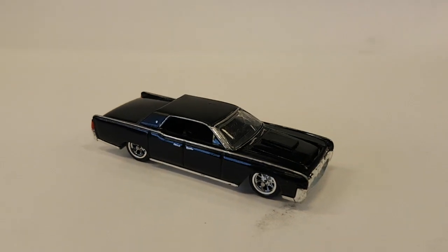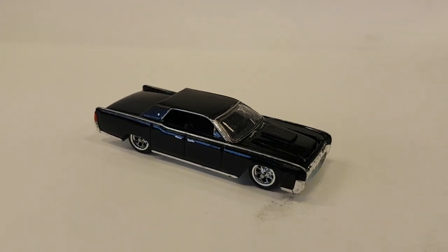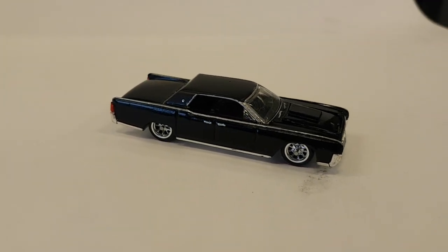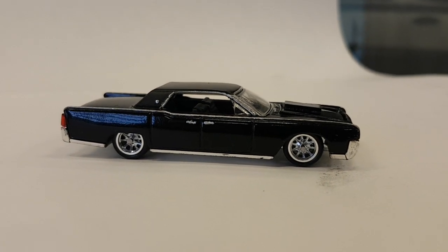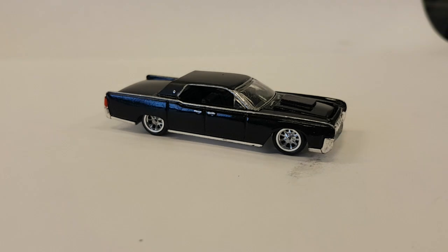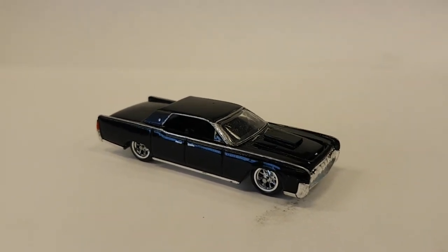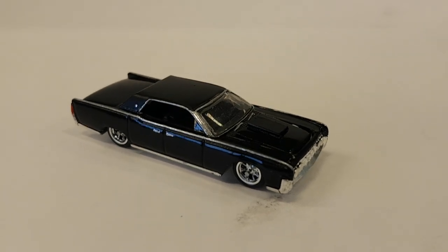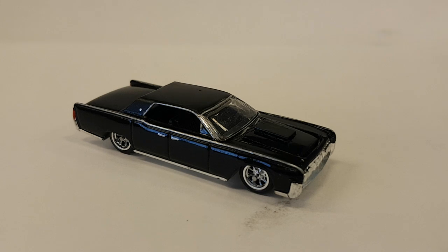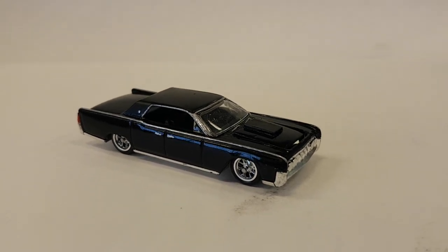Hey, good morning everybody, it's Scotty here at WFO Diecast. We're just doing a quick recap video of our Phase 4 super huge ginormous build-off for favorite screen vehicle. In this case we did the Lincoln Continental that belongs to Dax Shepard, used in the movie Hit and Run. He had his big block in there, no nitrous — watch the movie, you know where that goes.